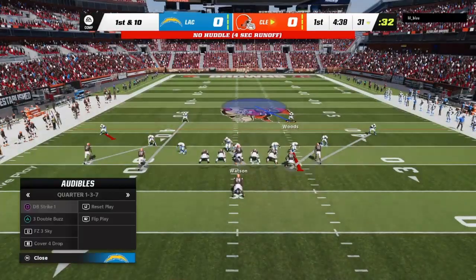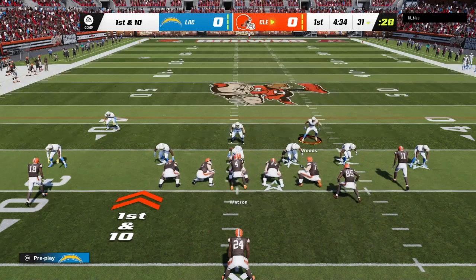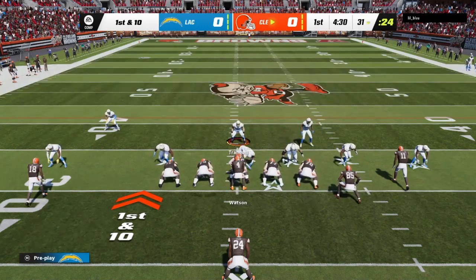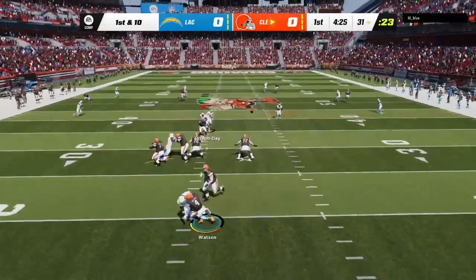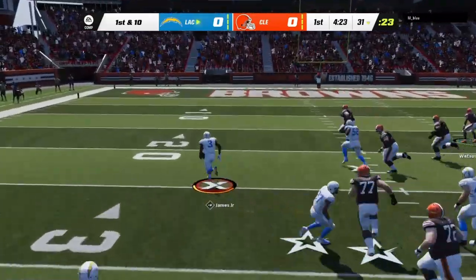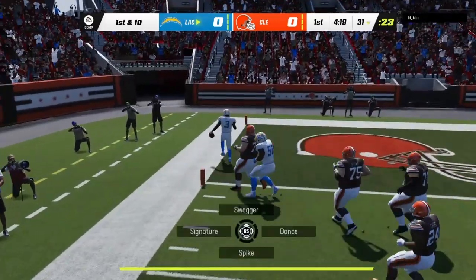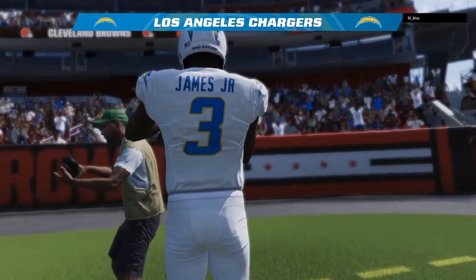Line of scrimmage, the 31 now on first and 10. Here's Watson. Oh, I'm sorry — did I break your concentration? Derwin James with a pick. And he brings this one back. It's a pick-six and a Charger TD.